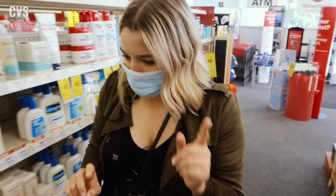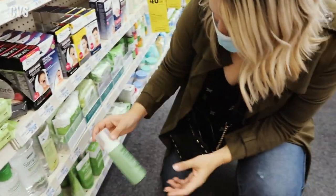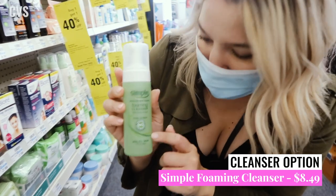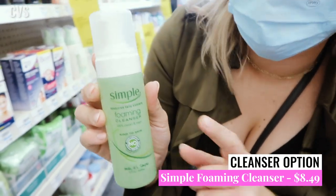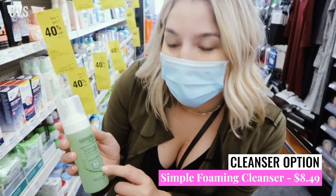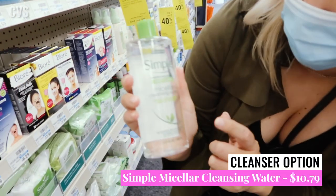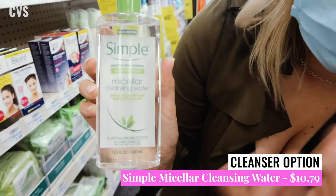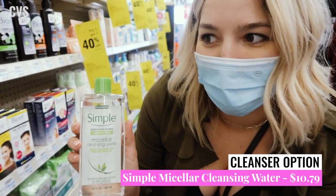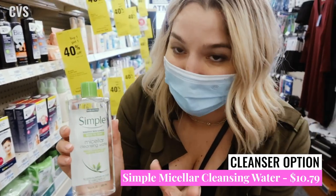The second cleanser to point out is the Simple Foaming Cleanser — a lot of Walgreens don't carry this brand, but CVS does. This will run you $8.49 here. And while we're at it, the Simple Micellar Cleansing Water is a safe makeup remover at $10.79, though a little pricey for a micellar water in my opinion — I'd prefer the Garnier, but it is an option.